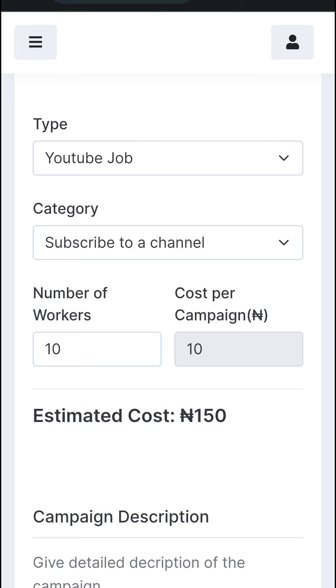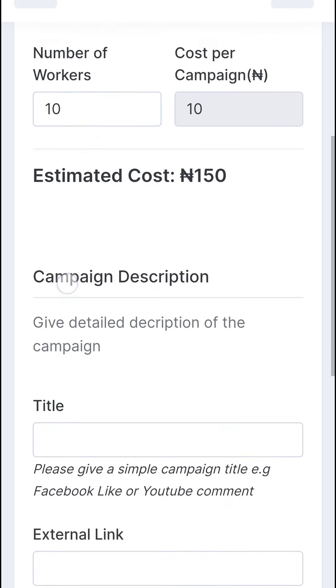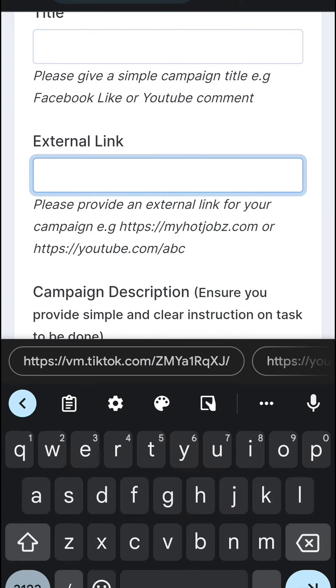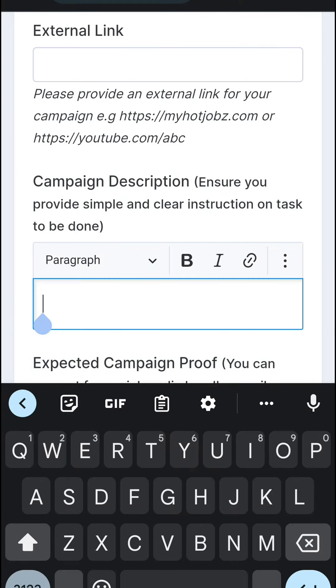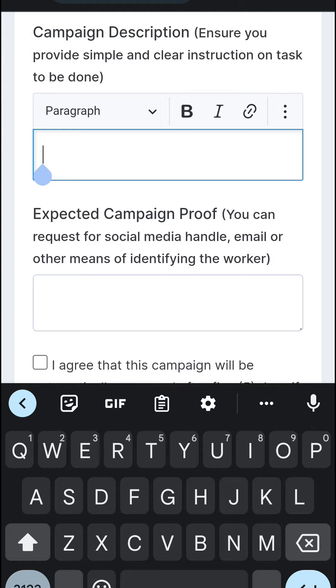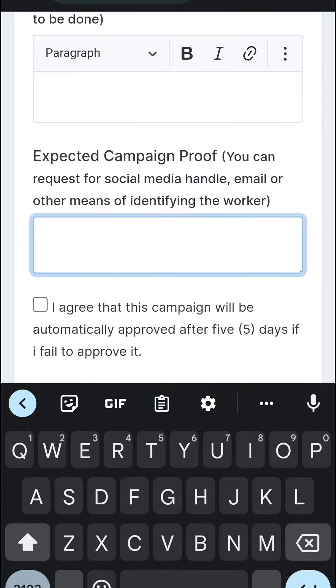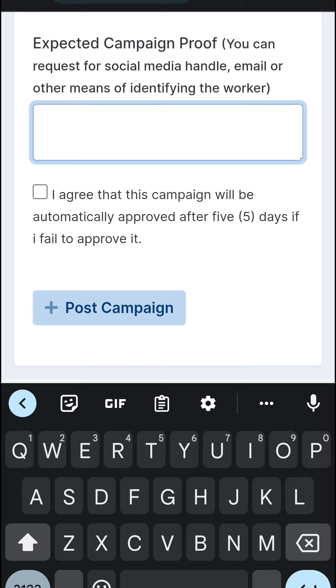Select 10 workers and you'll see the estimated cost displayed. Write the title of your campaign, put the link to your YouTube channel, and in the campaign description, provide a step-by-step process for the worker to follow. You also specify the proof you want them to submit so you can verify they have completed the job.